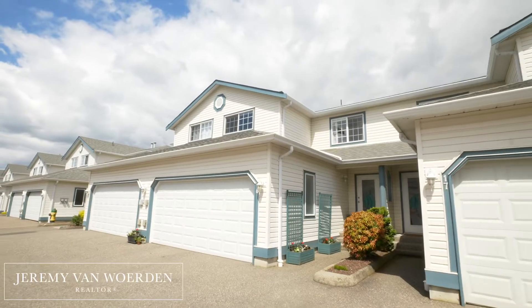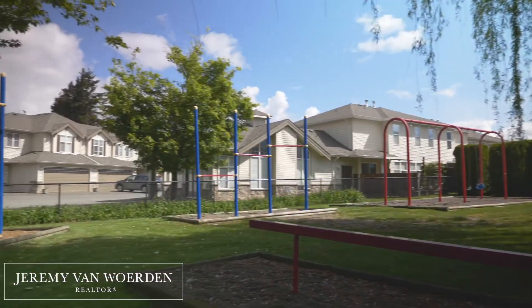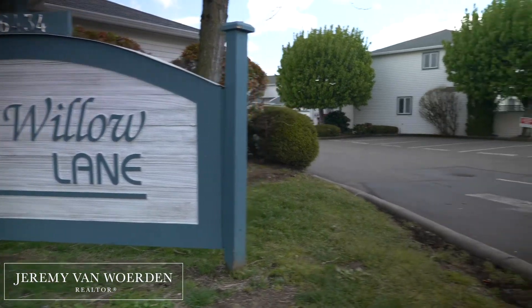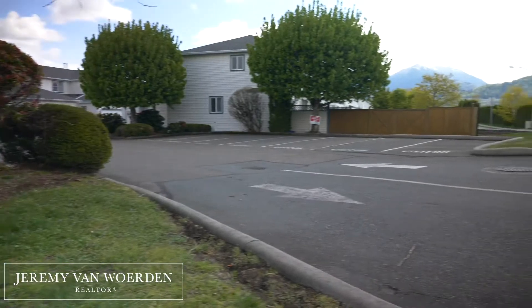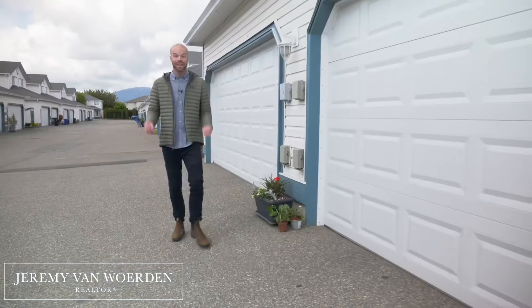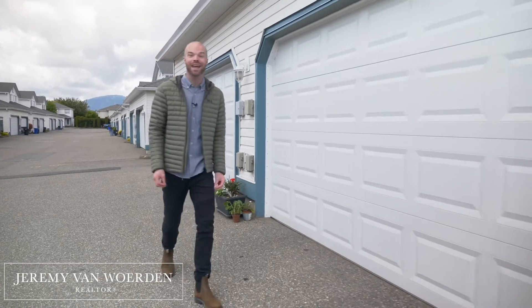For this townhouse, I'm thinking of first-time buyers, young families, and empty nesters that don't want a lot of stairs. Here in Willow Lane, this is an updated and affordable townhouse in the perfect location. You're actually not situated on Vedder Road — while the address is Vedder, you enter here off of South Sumas, so it's a little quieter back here.